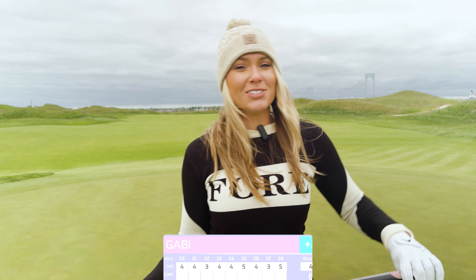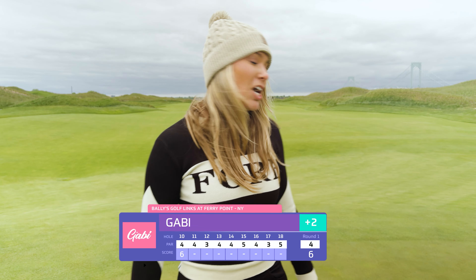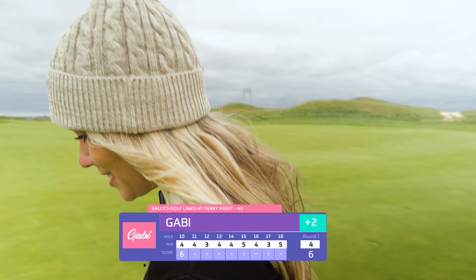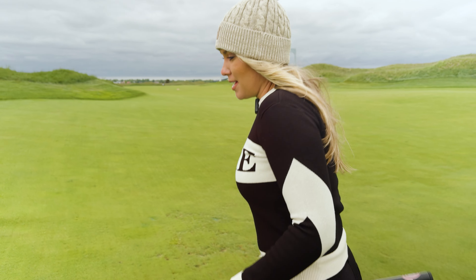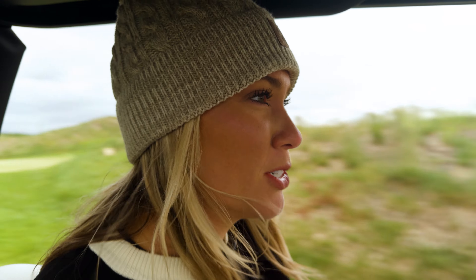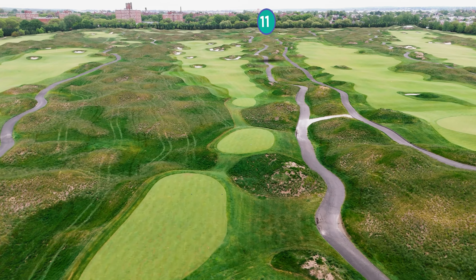Quite disappointing to start off with a double. It is what it is. The views are keeping the vibes up quite a bit. Is the weather ideal? No. But we're here right outside of the city playing an incredible golf course. Even if I get doubles on every single hole on the back nine, I still gotta look at the bright side. Will I throw some clubs? Maybe. But we're still gonna make the most of it. I'm low-key pissed, but it's really hard to be mad on a course this beautiful.